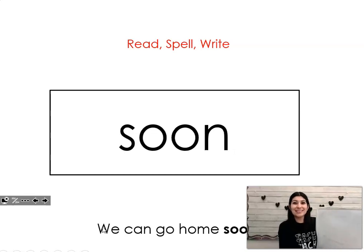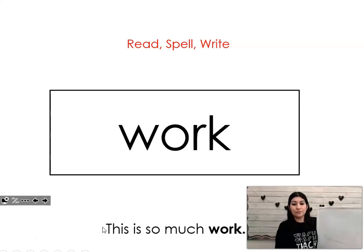Soon. Say it with me. Soon. We can go home soon. Let's spell it and write it together. S-O-O-N. Soon. Work. Say it with me. Work. This is so much work. Let's spell it and write it together. W-O-R-K. Work.